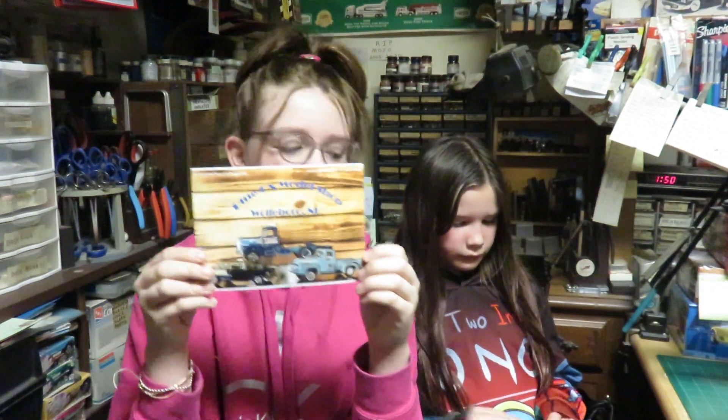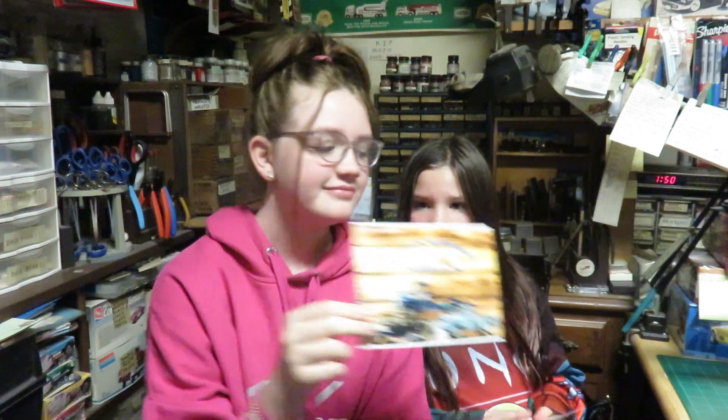Then we have Blue Ox Model Shop from Jason. Thanks Jason. I like that Ford truck on there, all patinated.